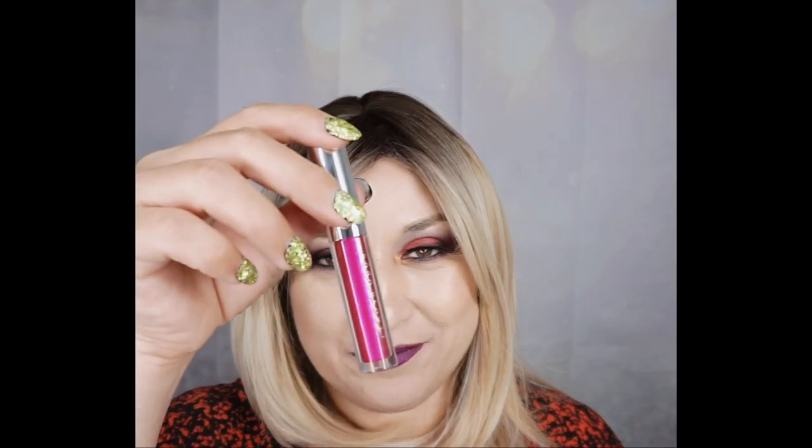My favorite colors are Vintage, Lawless, Privacy, and Escape — I really like these colors. I'm curious to find out if you have any of Cara Beauty's metallic lipsticks — let me know what your thoughts are. So far I'm liking these. For the price of $4.99, I think you're getting some decent quality and decent color payoff.